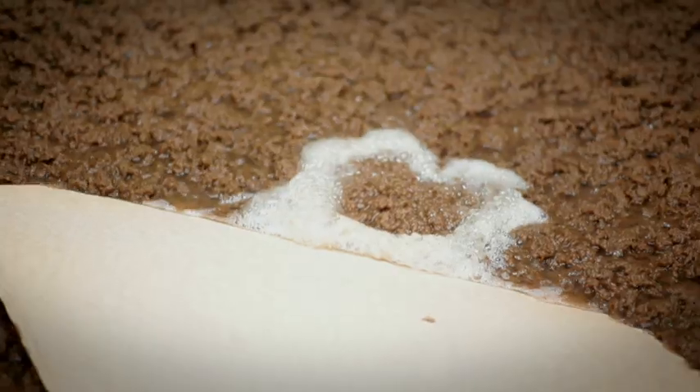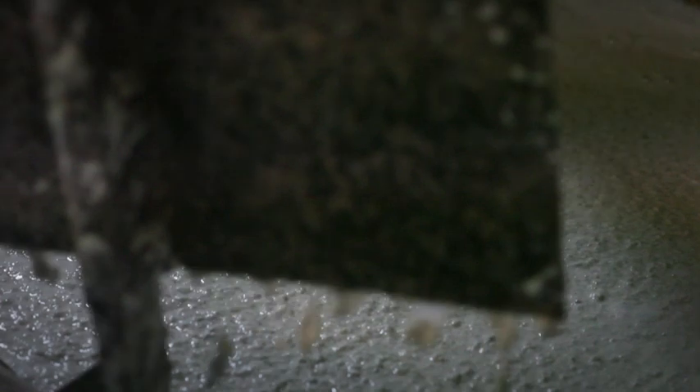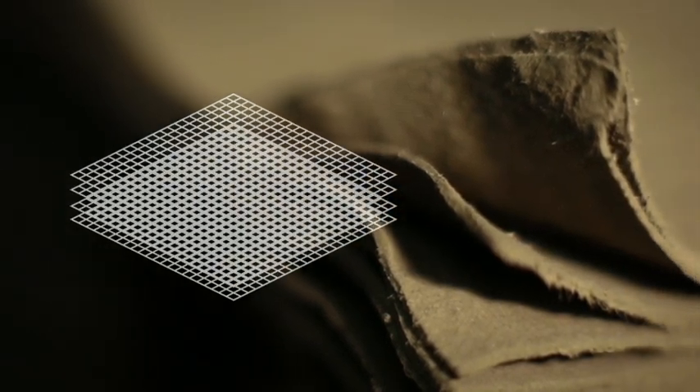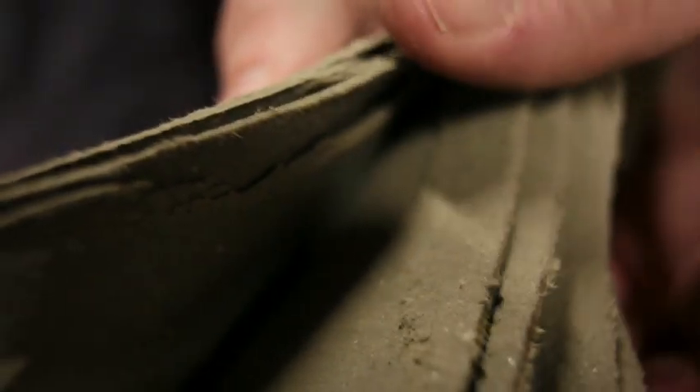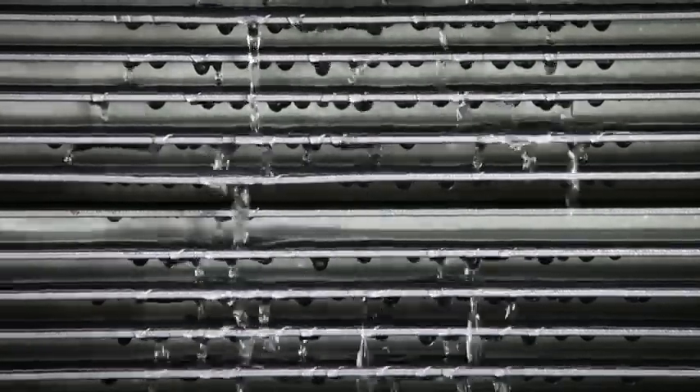In the production process, cellulose is mixed with water and cement is added. The wet sheet is rolled on a conveyor and the multi-layered fibre structure makes it very strong. The sheets are pressed and the water is extracted.